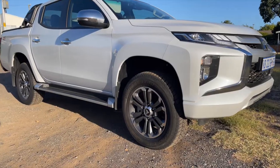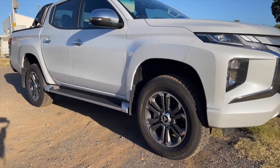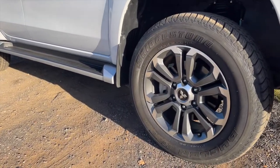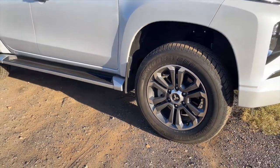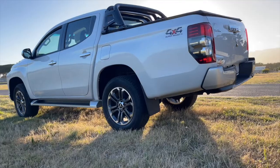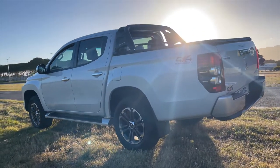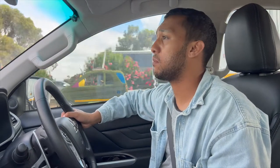If you are looking for a Mitsubishi 4x4, the Triton is definitely the best in the game — it has a very good reputation in the 4x4 realm. That's the Mitsubishi Triton 4x4, top-of-the-range automatic double cab. If this is your first time watching, don't forget to like and subscribe, and I'll catch you in the next one.